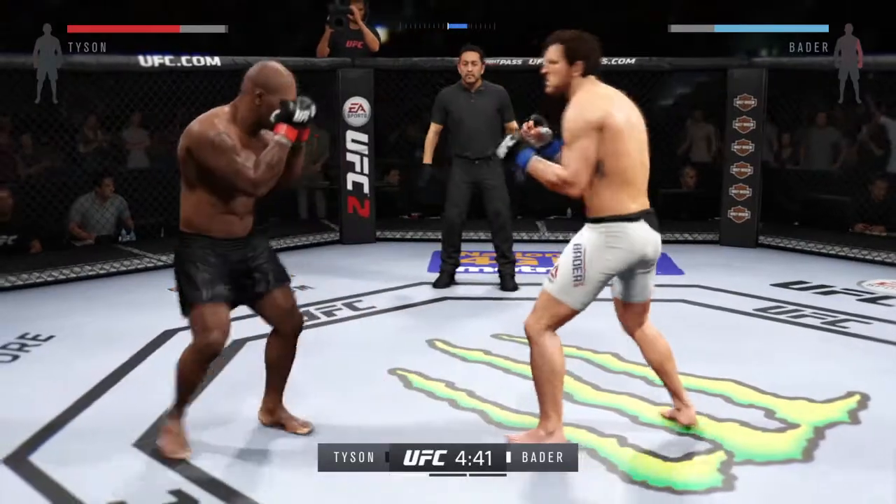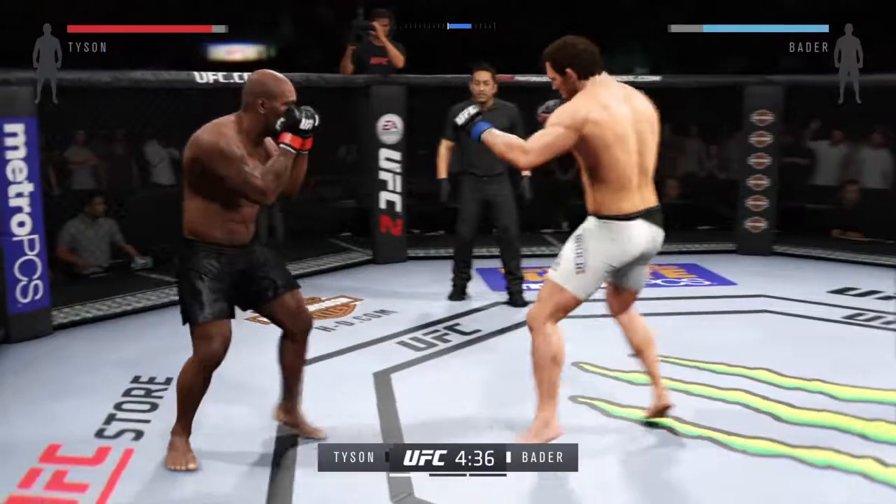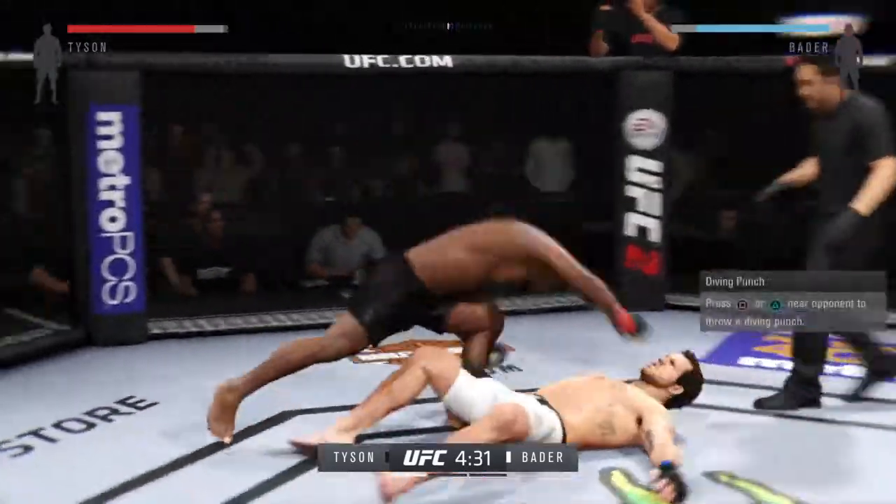Tyson with the double jab, and a clean connect. Nice leg kick. Whoa — he's down!